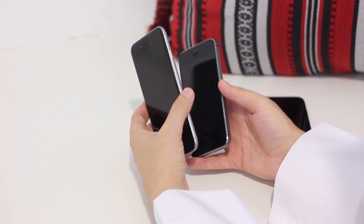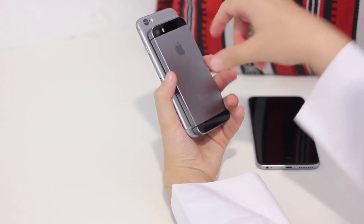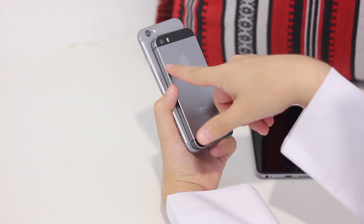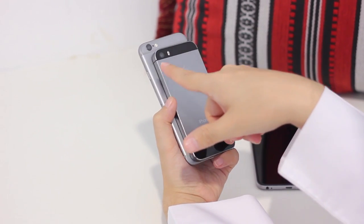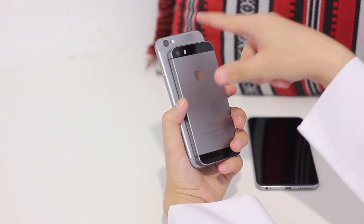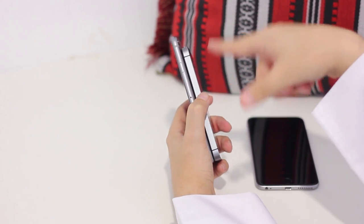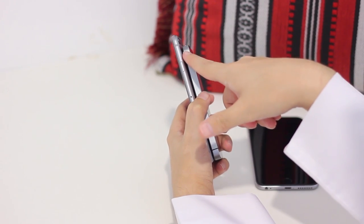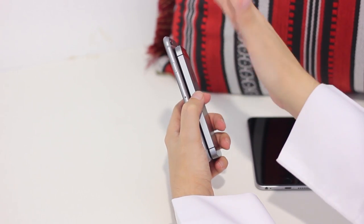I also wanted to highlight that the plastic used is different from the 5S. With the space gray and silver versions of the 6 and 6 Plus, it has silver or gray plastic. With the gold version it has white plastic. Whereas with the 5S, the space gray had black plastic, silver had white plastic, and gold had white plastic.